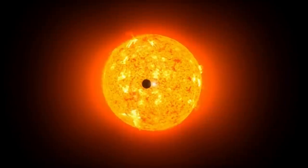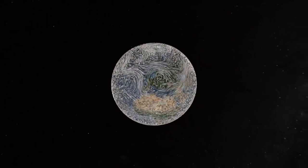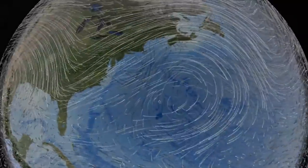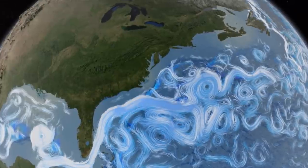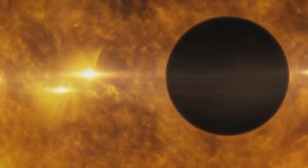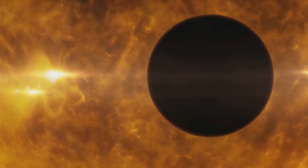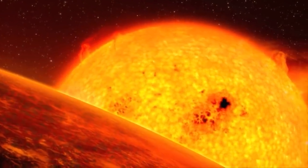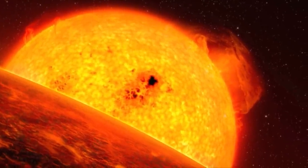At a distance of 150 million kilometers from Earth, the Sun is all the star we need. Its energy churns our atmosphere, keeps our oceans liquid, and makes life possible. But imagine if the Sun were more than three times larger in our sky and blasting every exposed surface with up to ten times as much energy. Then Earth would be a very different world — a world ruled by heat and light. A world like Mercury.